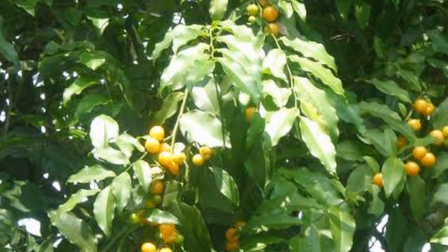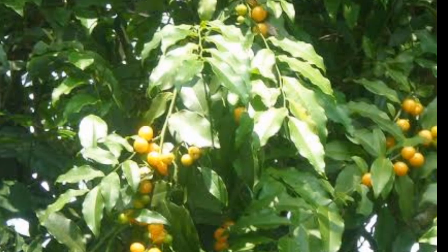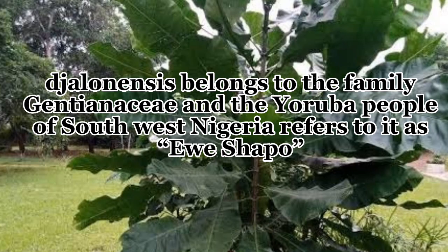It's worth noting that more research is needed to fully understand the potential health benefits of Olax subscorpioidea and to determine safe and effective dosages for medicinal use. Anthocleista belongs to the family Gentianaceae, and the Yoruba people of southwestern Nigeria refer to it as 'worship book'.